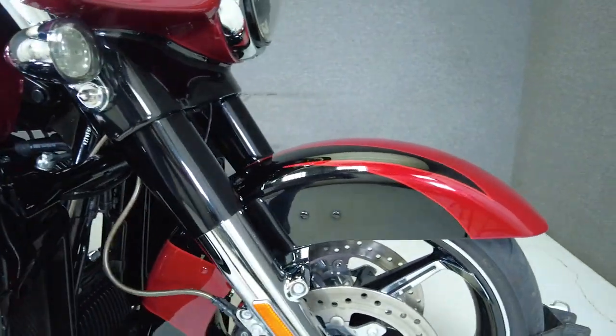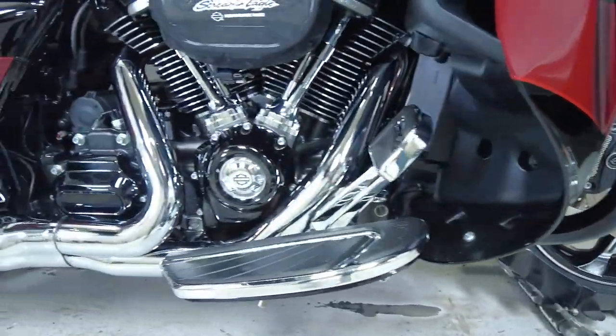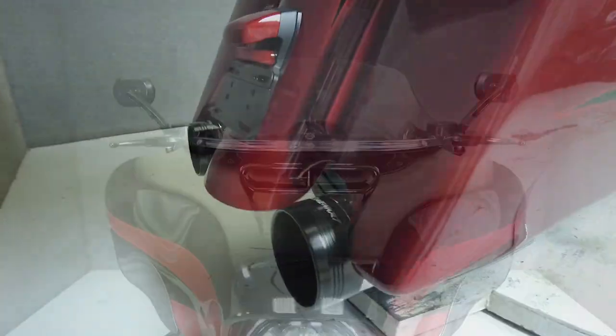It comes well equipped with ABS, cruise control, heated grips, TPMS, a multi-function force speaker stereo system, navigation, and GPS prep. We have also installed a new rear tire on this bike.